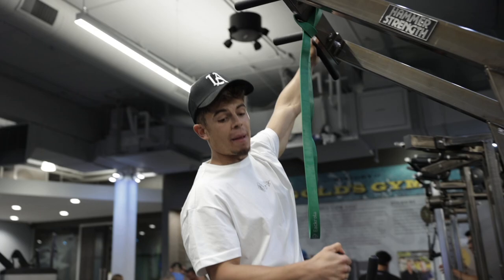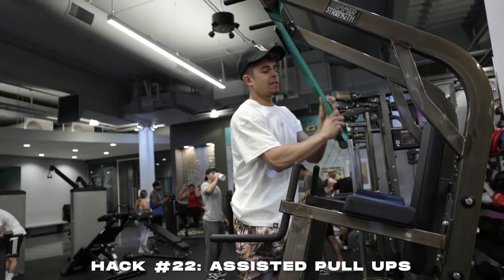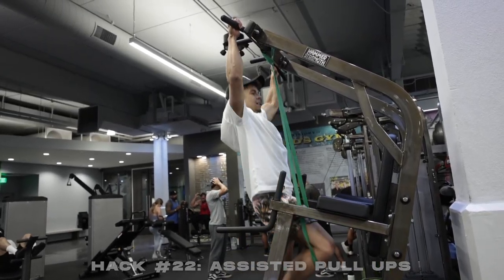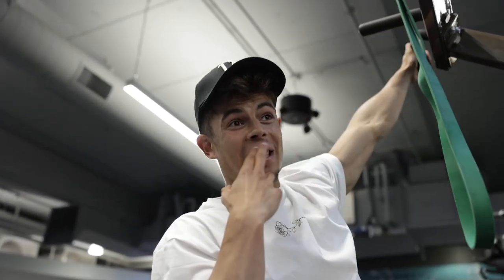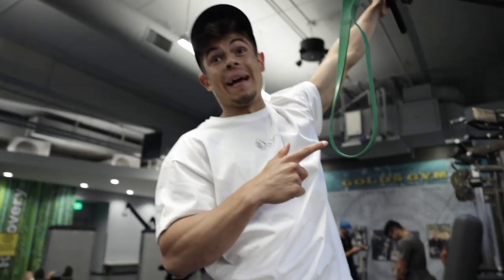If you're doing pull-ups, dips, or anything you can't yet do with your own body weight, grab a resistance band, kneel in it, and use it for assistance. Just like that. One note: make sure it's your own band — using someone else's band is pretty gross.